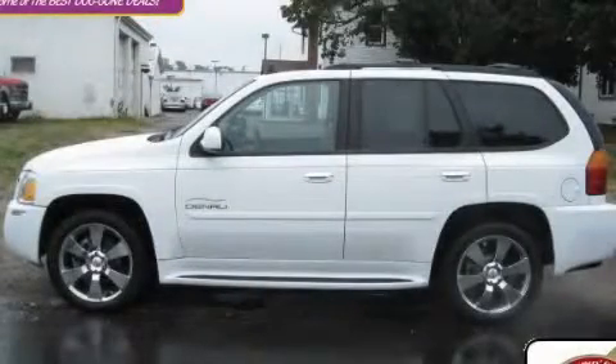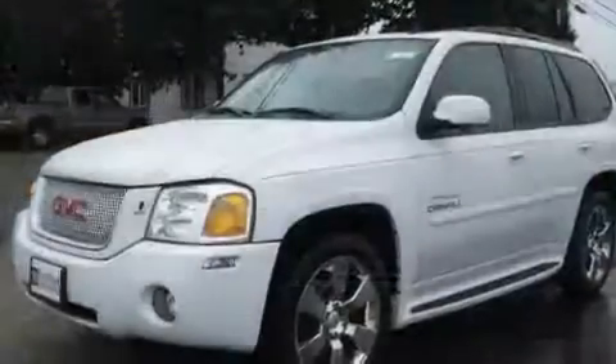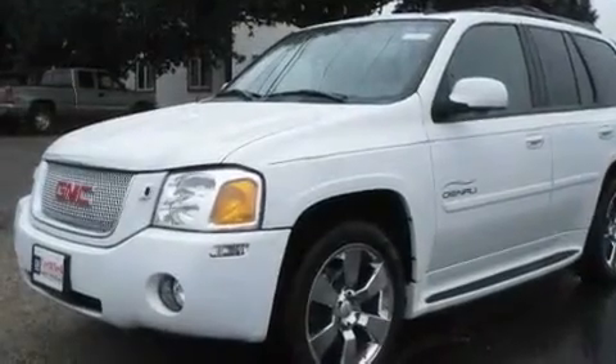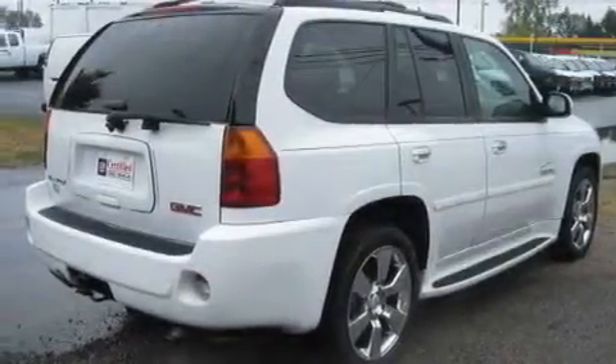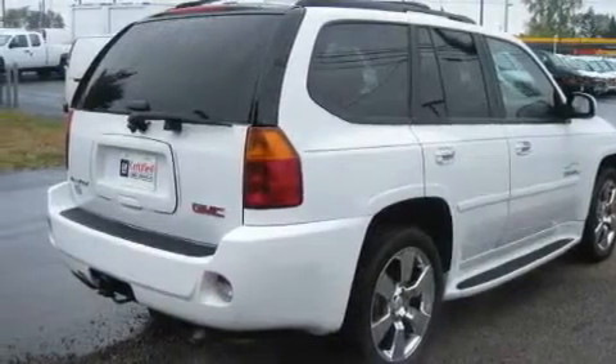This is a 2007 GMC Envoy — functional utility for a modern lifestyle. It features a 5.3 liter 8-cylinder engine, an automatic transmission, and 4-wheel drive.